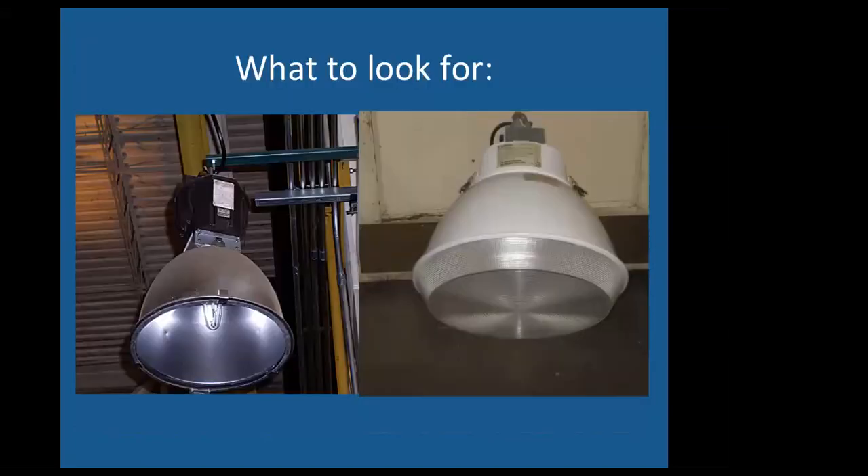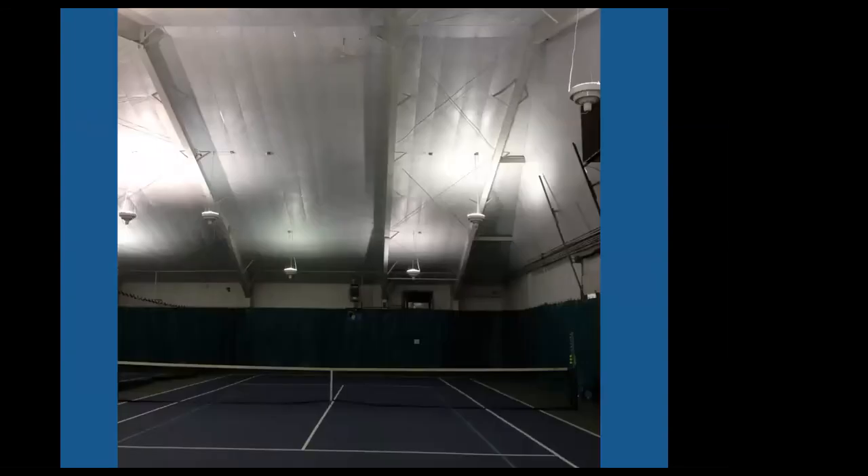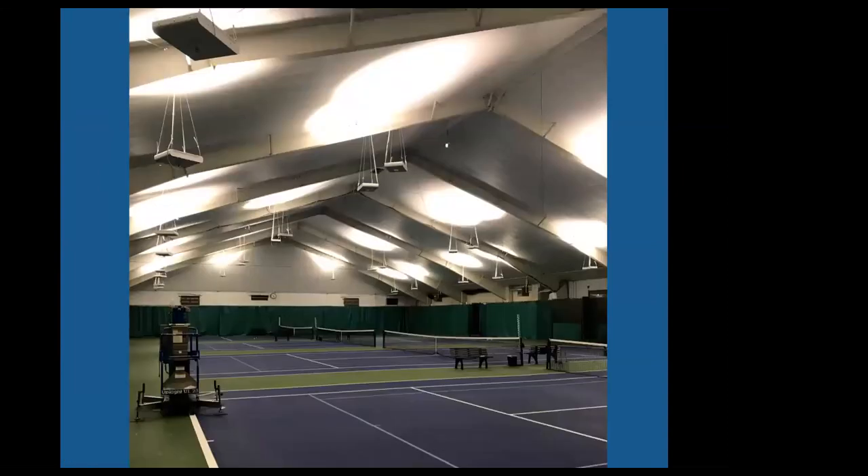Those metal halides or high-pressure sodium fixtures, and indoors these are called high bays — if you see them in a warehouse or an athletic facility, that's a great prospect for us because we love replacing them. They're wildly inefficient. Here's a project where there were 1,000-watt bulbs in every fixture, giving dim, yellow, inconsistent lighting. After our retrofit it's bright, beautiful, and crisp — and we went from 1,000 watts down to 330, so they're using one third of the power they were before.